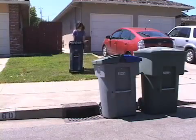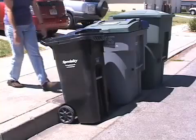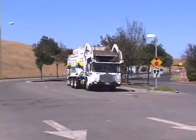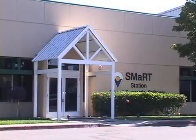Once a week, you take your trash and recyclables to the curb, and that is probably the last time you think about it, because after that it goes away. Where is away anyway? Away, if you live in Sunnyvale, Mountain View, or Palo Alto, starts at the Sunnyvale Materials Recovery and Transfer Station, otherwise known as the Smart Station.